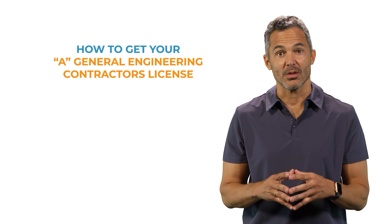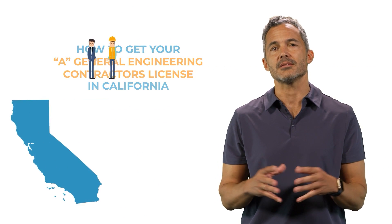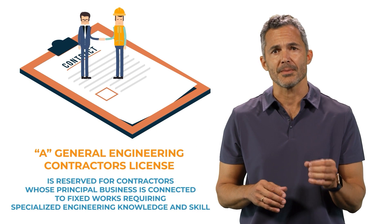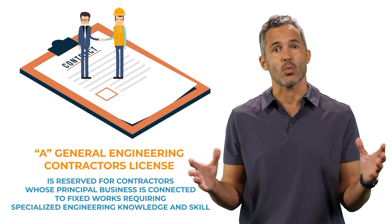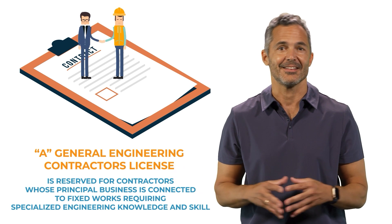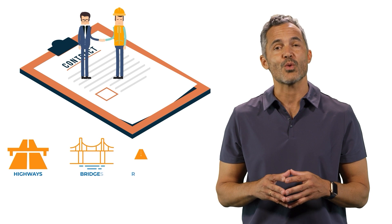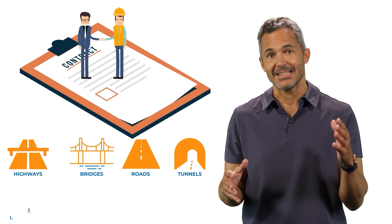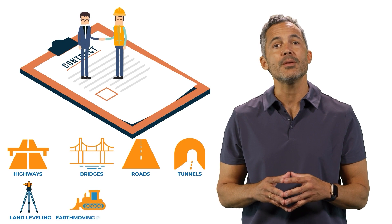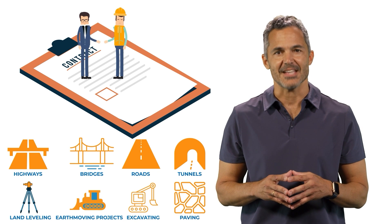Here's how you can get your A General Engineering Contractors License in California. This license is reserved for contractors whose principal business is connected to fixed works requiring specialized engineering knowledge and skill. This typically includes work on highways, bridges, roads, tunnels, land leveling, and earth-moving projects, excavating, paving, etc.